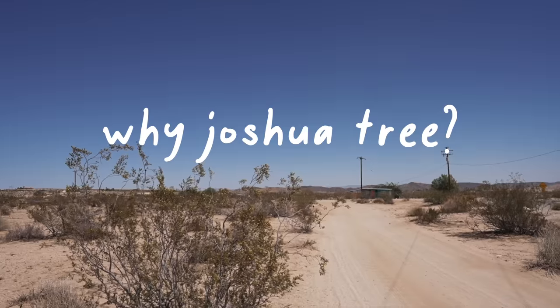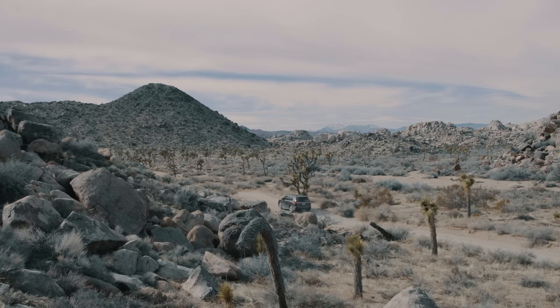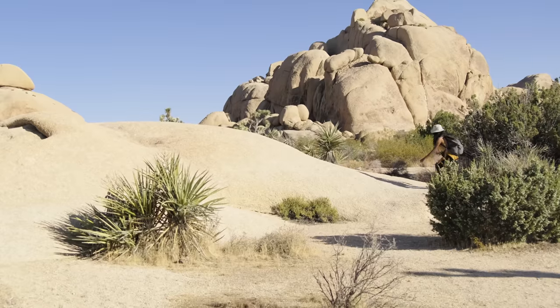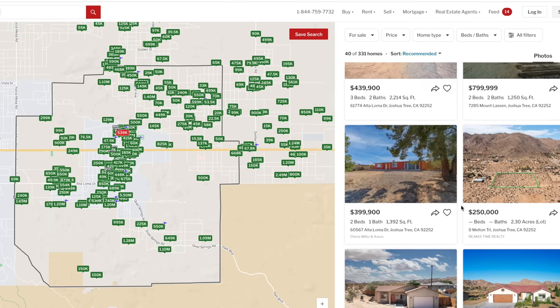A lot of people have asked why build in Joshua Tree. Really, it's because Joshua Tree is a really popular vacation destination in Southern California — a ton of people go here. There's a national park that last year got 3 million visitors. Second, properties are pretty inexpensive compared to most areas. You can buy a plot of land here for under $100,000, and there aren't that many places where you can do that near a national park and still attract Airbnb guests.